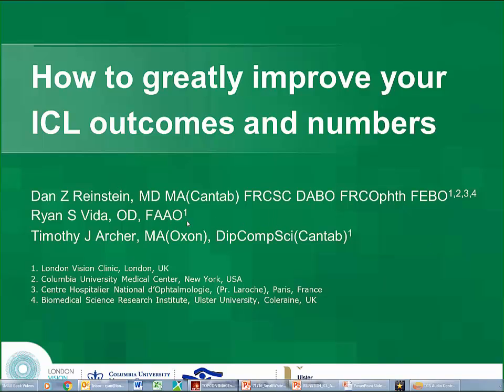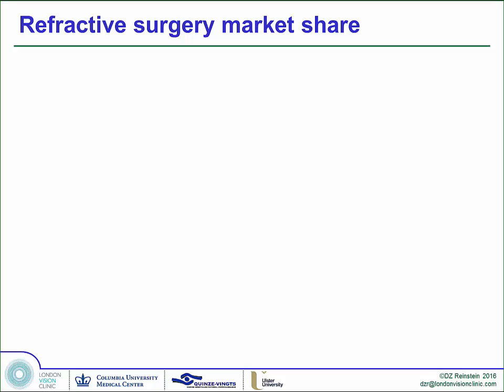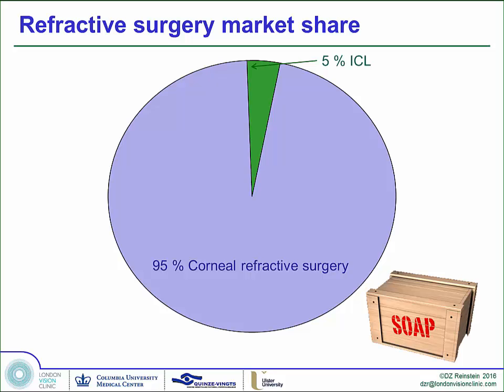How to greatly improve your ICL size and numbers. I have obviously a financial interest in the ultrasound part of it, and I'm a ZEISS consultant. Currently, the laser part of the refractive surgery market is 95%, and the ICL market is 1 to 5%. I'll get on a soapbox about this later.